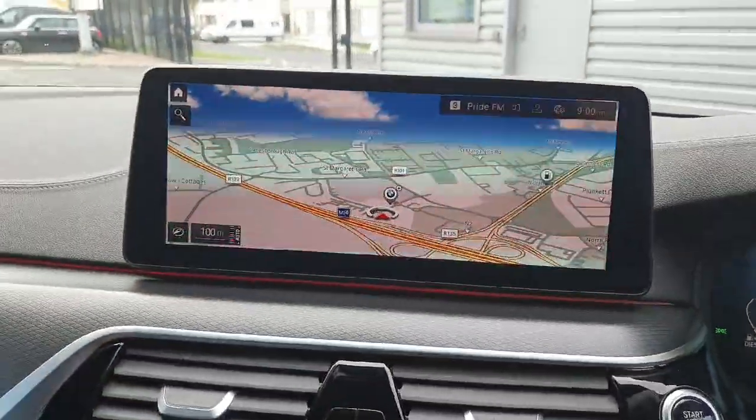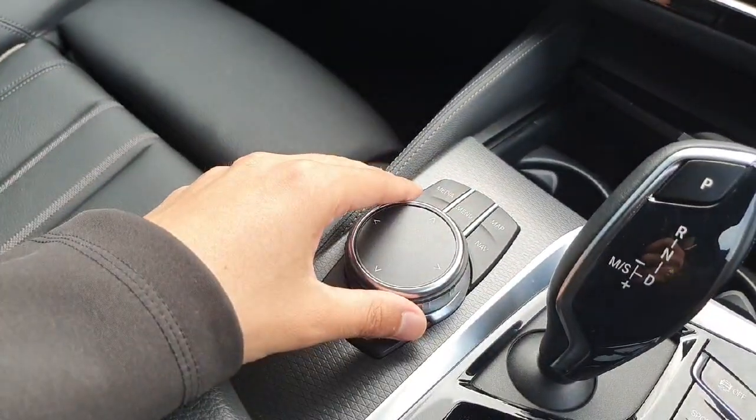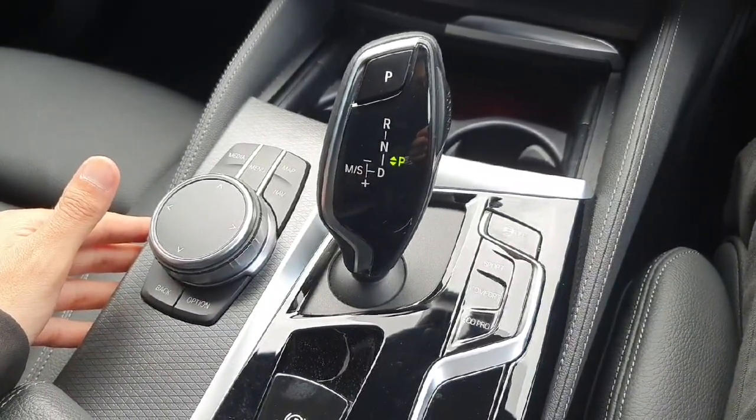Here we have this huge central multimedia display that you can access from this part of the dash, and we also have a fully automatic gearbox with sport, comfort, and eco pro modes.